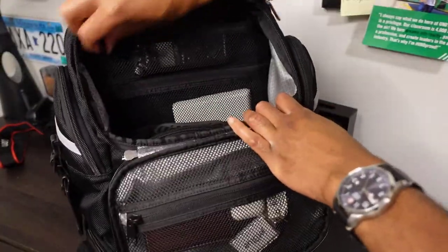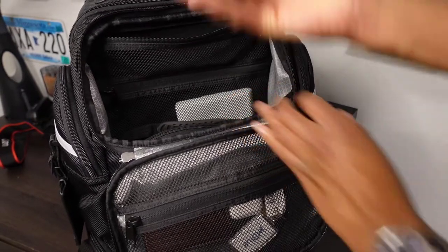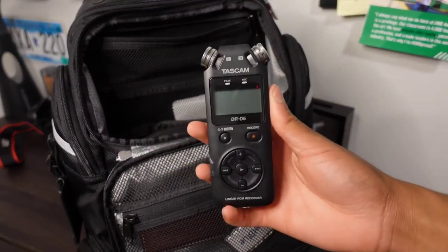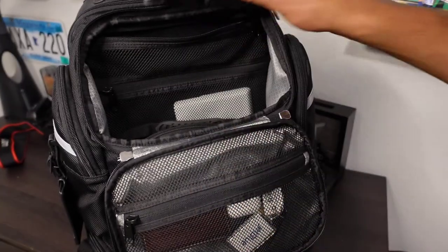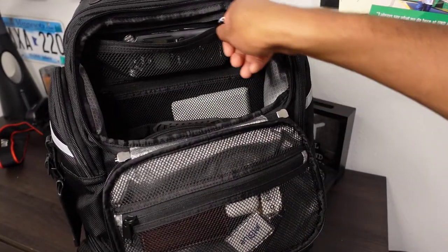In the interior, I have my voice recorder. A lot of you ask how I get the audio inside the cockpit — this is what I use. I use a voice recorder. There are so many other ways to do it, but that's just my method.